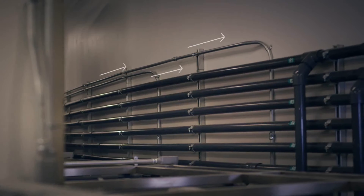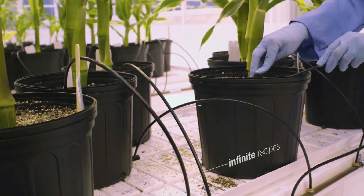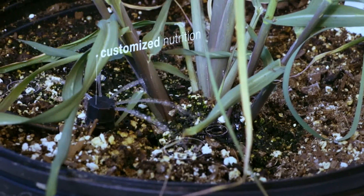Fertigation is basically a delivery system for the plant's food and water source directly into each individual pot. It's all automated, so I get to focus my effort on my research, which is what matters.